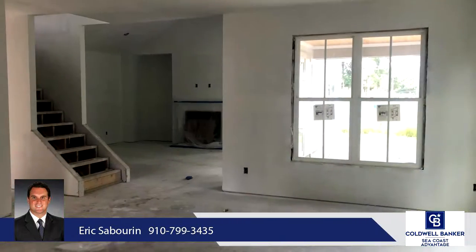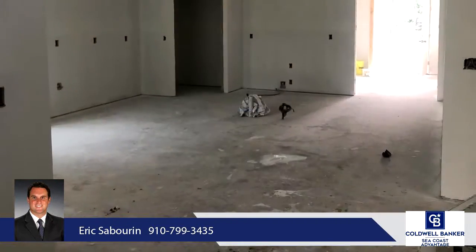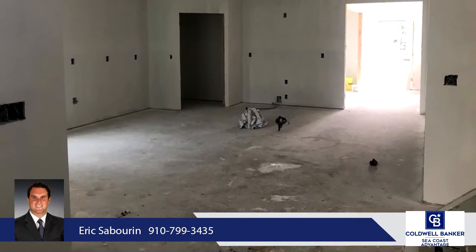If you're looking for a custom design, this is it. This two-story home is a well-designed open floor plan with both a large formal dining area and an oversized breakfast nook directly off the kitchen.